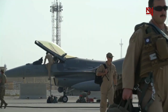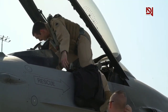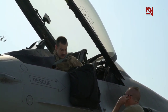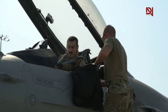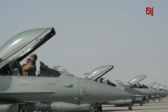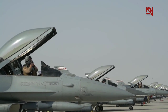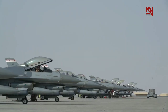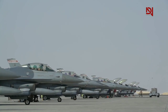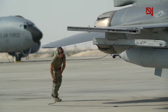F-16 models are categorized by ascending block numbers to denote upgrades, covering both single and two-seat versions. Over the years, various software, hardware, systems, weapons compatibility, and structural enhancements have been introduced to gradually upgrade production models and retrofit delivered aircraft. Aside from the block designs, there are several other variants of the F-16 that have undergone significant changes due to modification programs. Some variants have been specialized for specific roles, such as close air support and reconnaissance, while various models were created for testing new technologies.